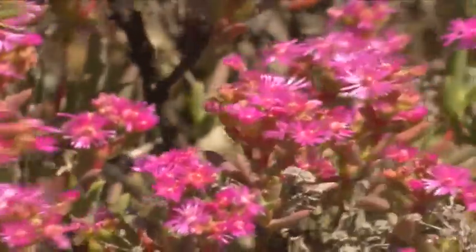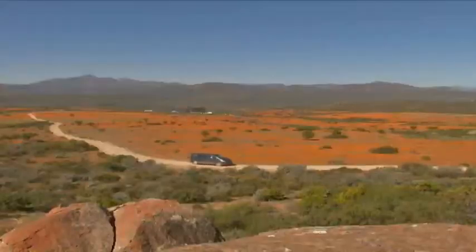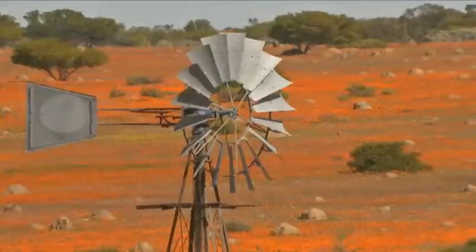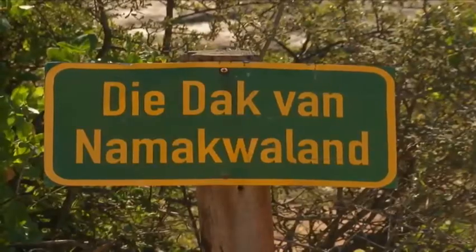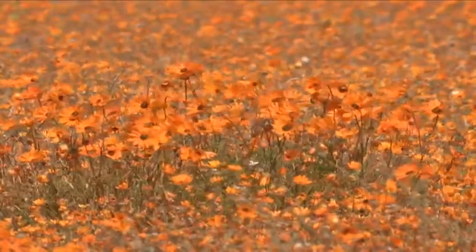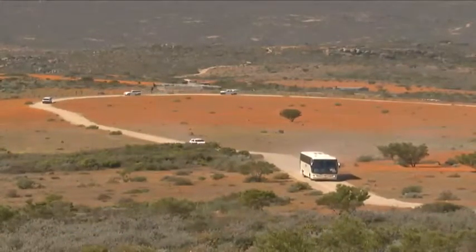We're probably known for flowers, but it's only two months of the year — August and September. But the rest of the year we've got quite a bit of eco trails, 4x4 trails you can drive, and then people can do general relaxation things like mountain biking, camping and just walking in the park. A majestic tapestry unfolds along the winding roads of the Skilpat section of the park, with butterflies and birds darting among the flowers making for a breathtaking spectacle.